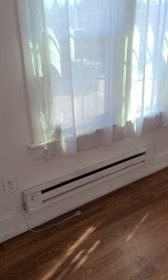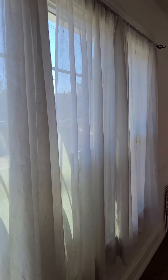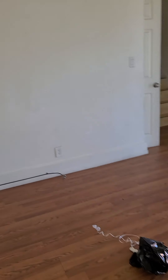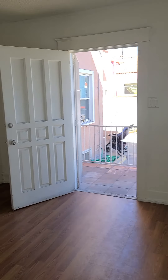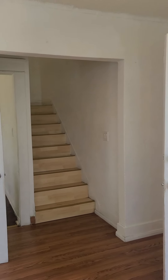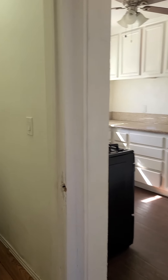Good morning, Yen. Just going to give you a quick tour of the place over on 21st Street. It's got a baseboard heater, electric. Laminate floors should probably be replaced, so flooring and paint for sure.